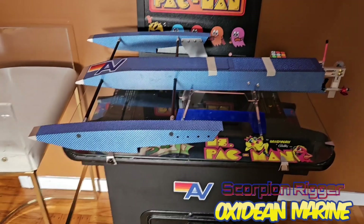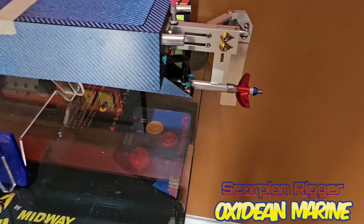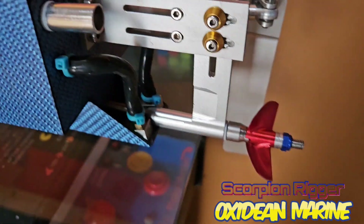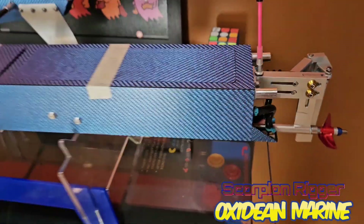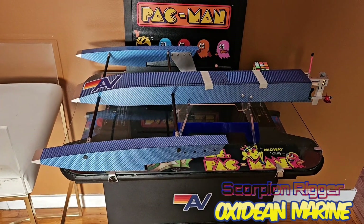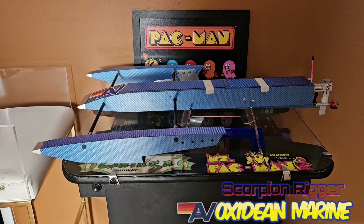This morning I'm getting after it with the Scorpion. Nothing too crazy — 4514 CNC prop, a couple spacers. I moved the strut back a little bit on its adjustment slot to see how the boat likes it. I've got some batteries that have been sitting for a long time, so this is just going to be a break-in run on some mild props.